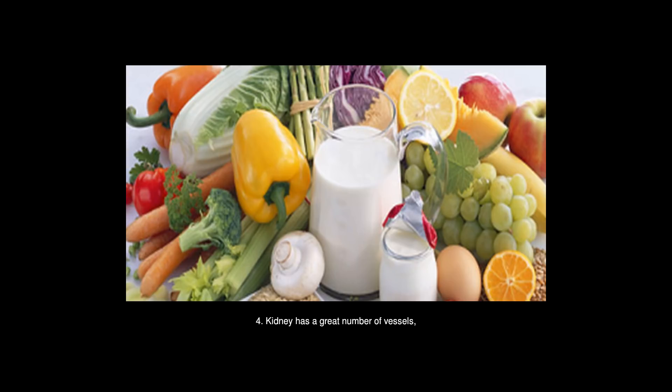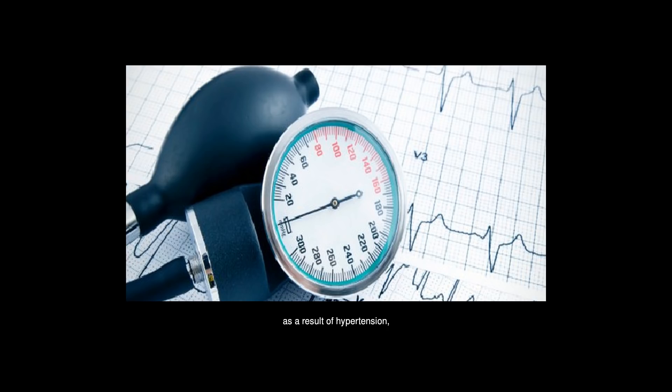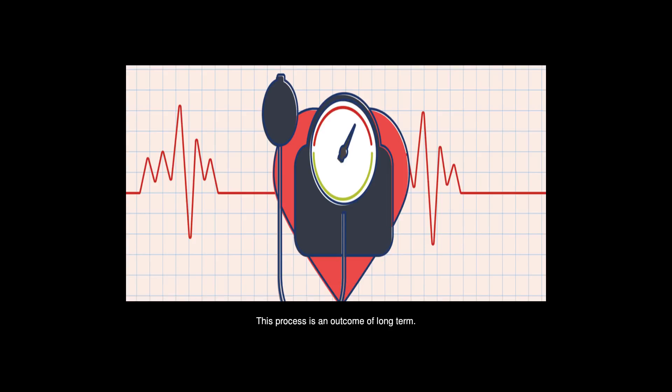The kidney has a great number of vessels. Because of impaired vessels as a result of hypertension, blood flow weakens. The two arterioles become narrower, nephrons fail — which means renal failure. This process is the outcome of long-term hypertension.